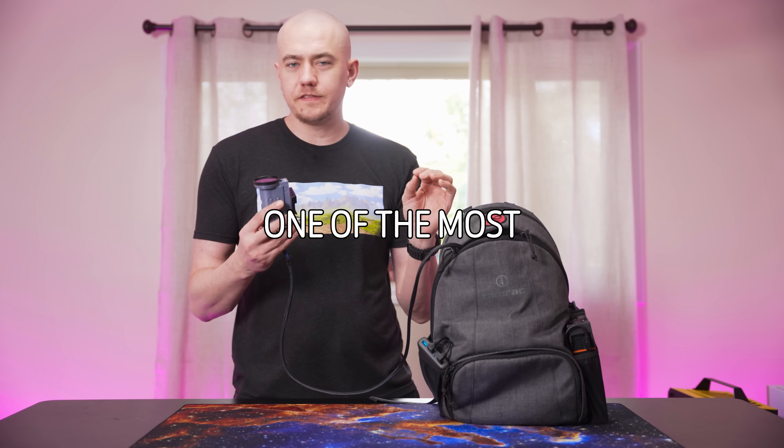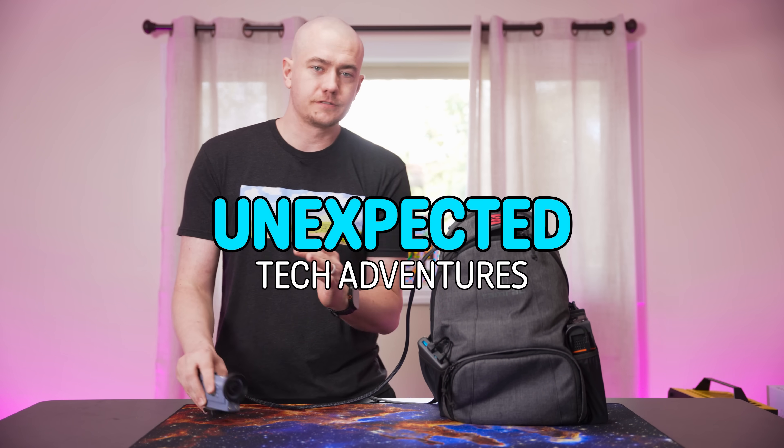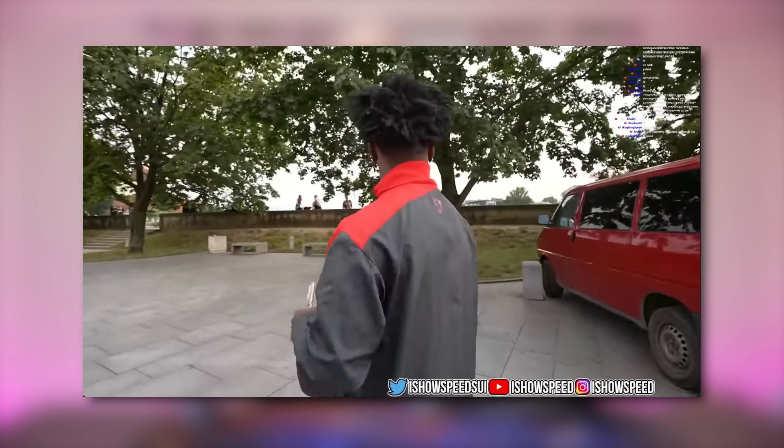This backpack represents one of the most unexpected tech adventures I've ever gone on. Have you ever thought about all those people you see walking the streets on Twitch and YouTube — like Andy Milonakis, Kai Sonata, or iShowSpeed — and how they actually get their broadcast to your eyeballs?